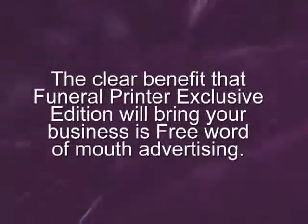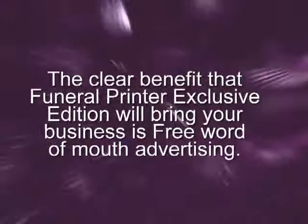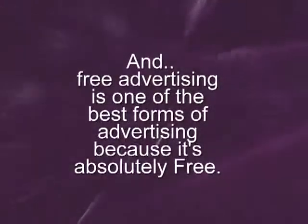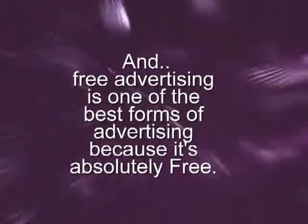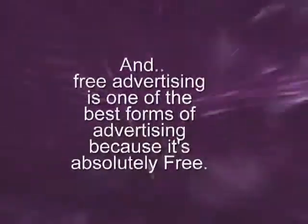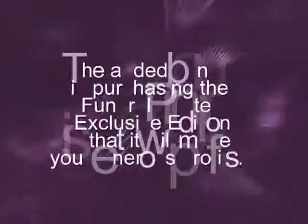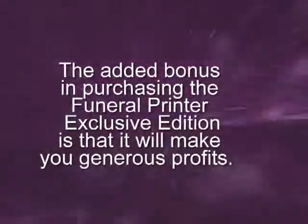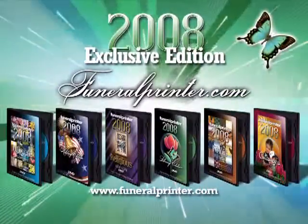The clear benefit that Funeral Printer Exclusive Edition will bring your business is free word-of-mouth advertising. Free advertising is one of the best forms of advertising because it is absolutely free. The added bonus in purchasing the Funeral Printer Exclusive Edition is that it will make you generous profits.